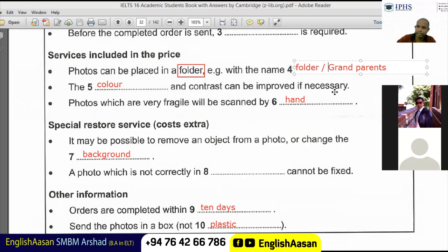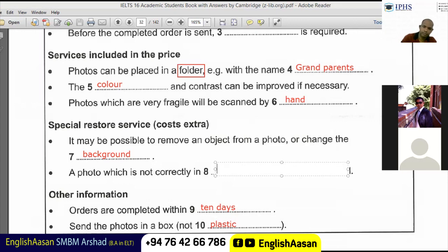You heard that — thank you. Yeah, the fifth one is color, that's okay. And the sixth one is scanned by hand, and seventh is background, that's okay. A photo which is not correctly in focus cannot be fixed.